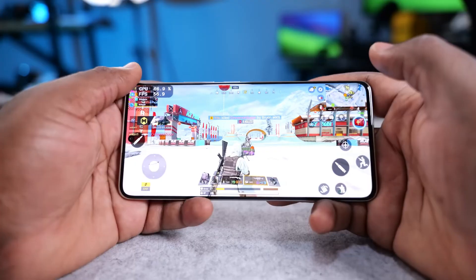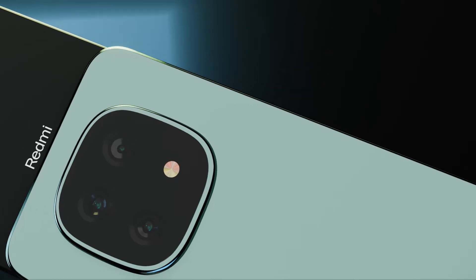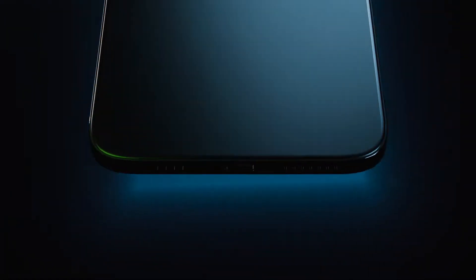Camera-wise, there's a lot to unpack here. The main shooter is 50MP, and reviews are showing it's got some serious tricks up its sleeve. There's an 8MP ultra-wide that gives you a nice wide perspective, and yes, there's a 2MP macro camera — keeping it real, you probably won't use it much. The camera app comes loaded with features: AI scene detection, night mode 2.0, portrait mode with depth control, and even pro controls if you're feeling fancy.